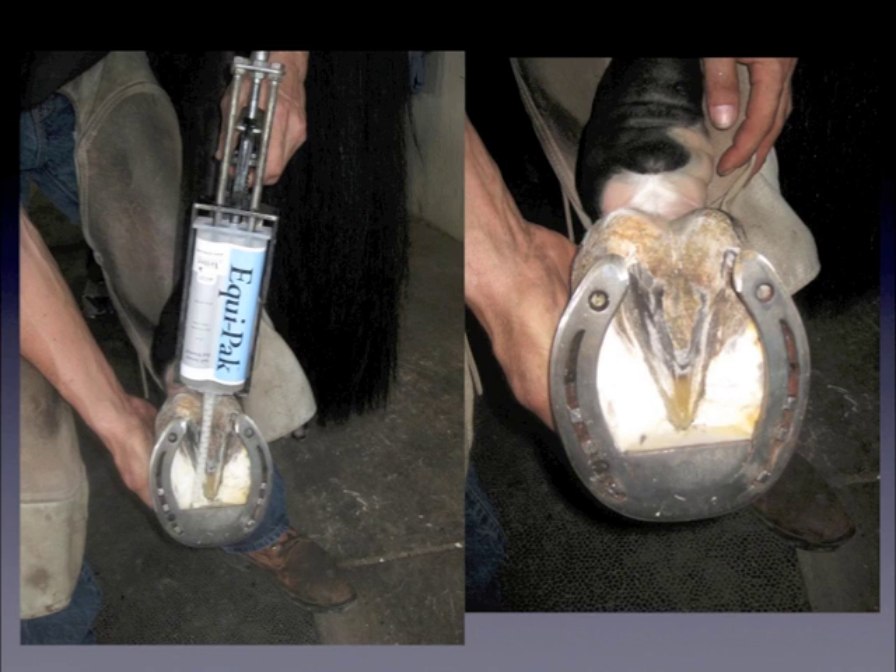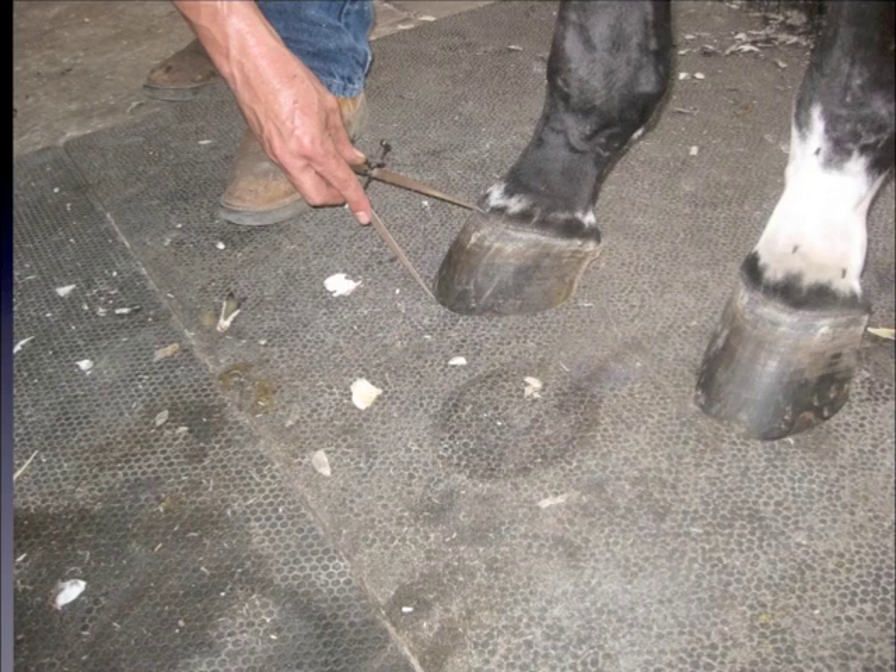One of the horses shod with the suspensory shoe had a pretty cuppy frog, so they filled that in with hoof pack to prevent packing up. I also saw a lot of people using calipers for measuring toe lengths and making sure they were equal. I did not see a single hoof gauge in use.